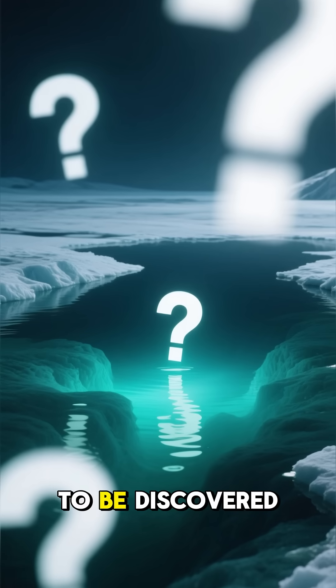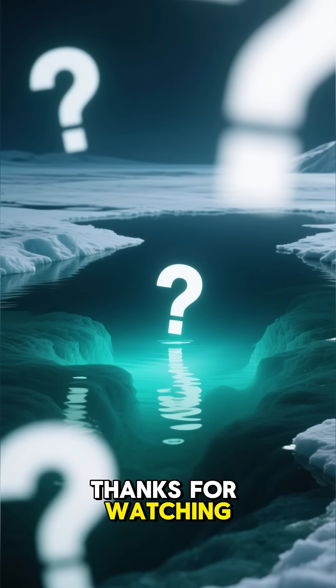What secrets are waiting to be discovered in this forbidden lake? Thanks for watching.